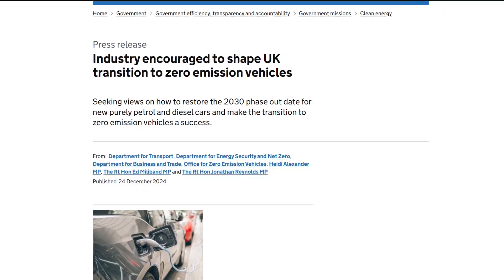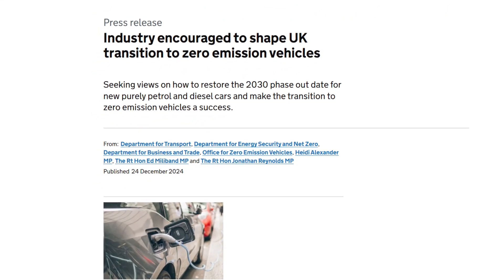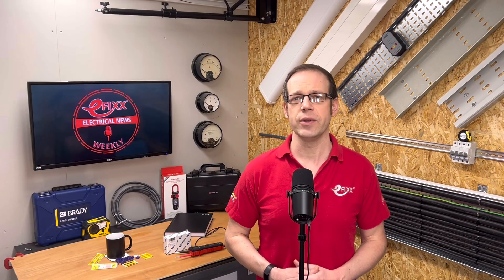In other news, the government has announced plans to make it easier to install EV chargers in public locations. The Department for Transport is scrapping the need for installers of plug-in points to get a Section 50 licence to do the work. Instead, charge point operators should use a permit, which officials say would be much quicker and cheaper. Typically, applications for EV charger jobs that last for three days or fewer need to be sent within three days of when the work needs to start, and the highway authority must respond within two days.